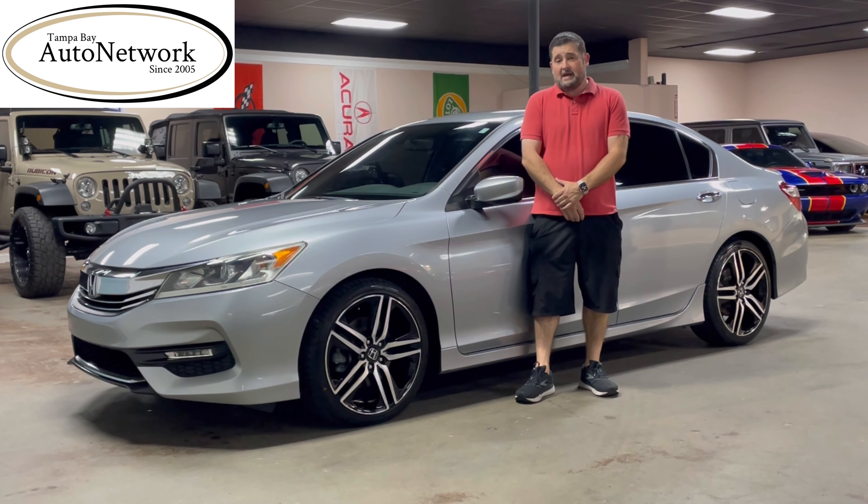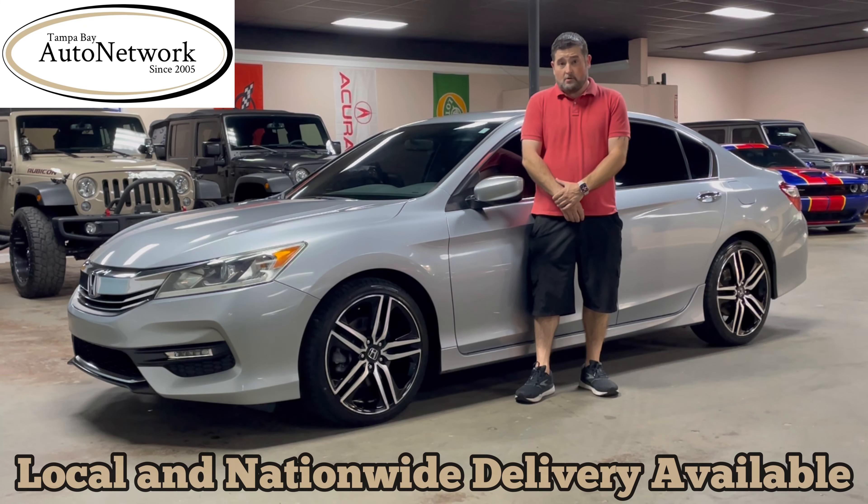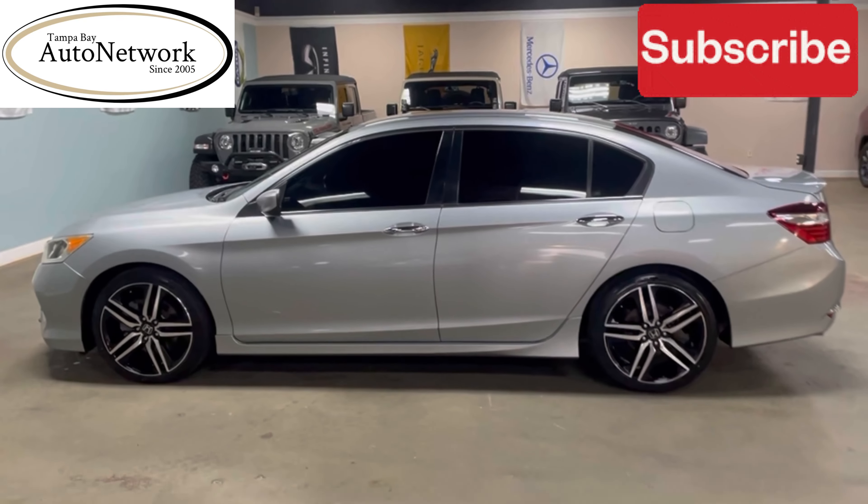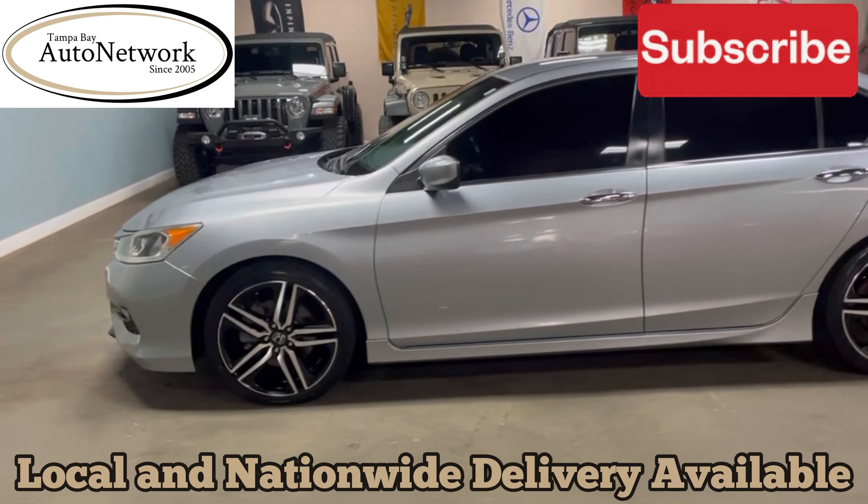Hi everyone, Robert with Tampa Bay Auto Network here to do a walk around with you on this 2016 Honda Accord Sport.